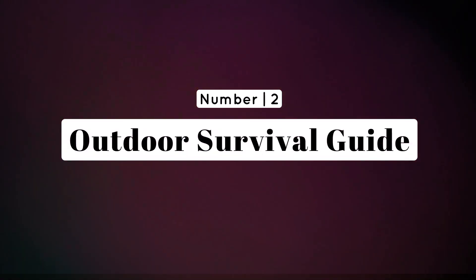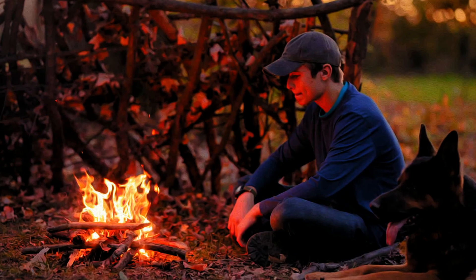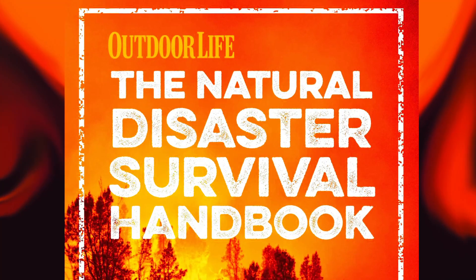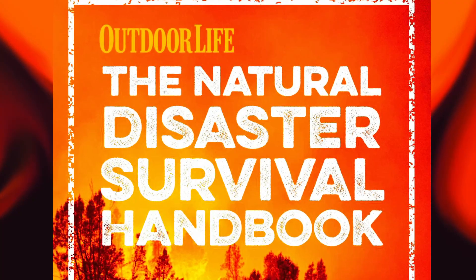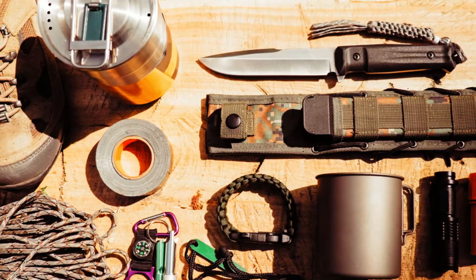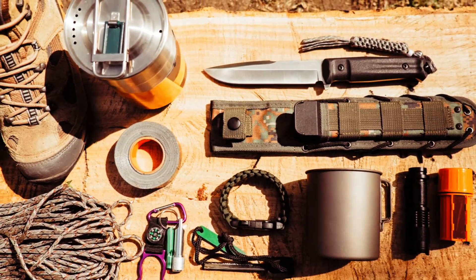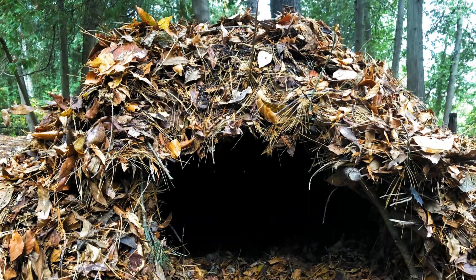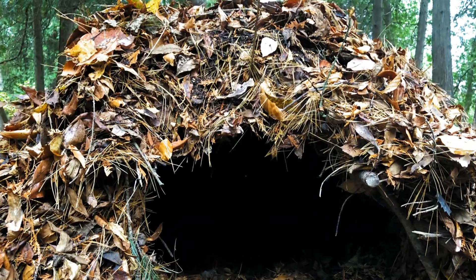Number 2: Outdoor Survival Guide — wisdom for the wilderness. Knowledge is power, especially in the midst of a zombie apocalypse. Gift an outdoor survival guide that covers everything from building shelters to identifying edible plants. Practical tips and essential information become invaluable resources when society crumbles, making this a thoughtful and educational present.